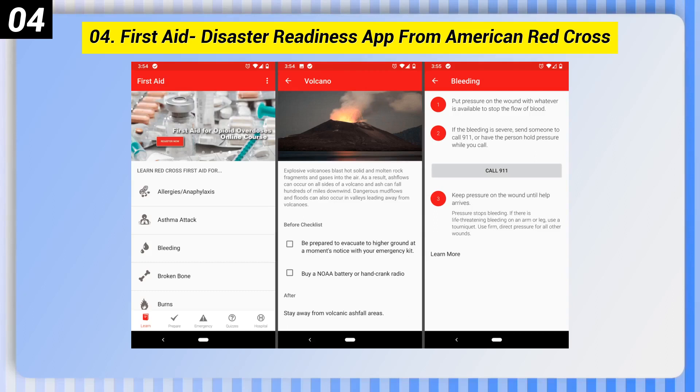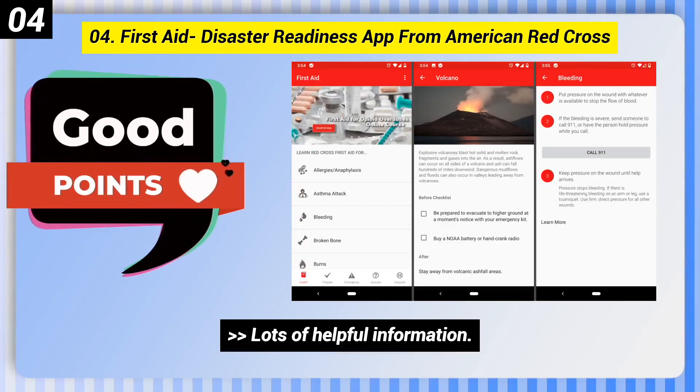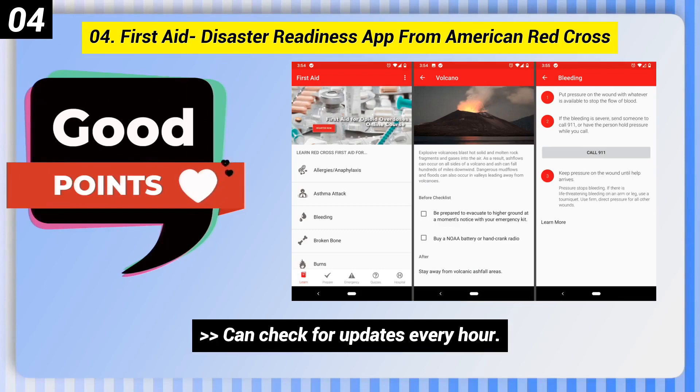Number 4: First Aid, Disaster Readiness App from American Red Cross. Here are some good points of this one. Lots of helpful information. Free from clutter. Can check for updates every hour.